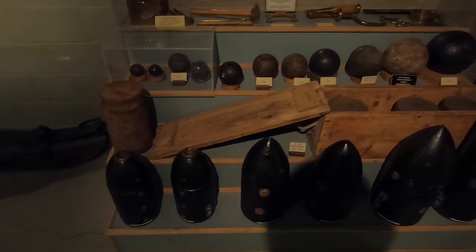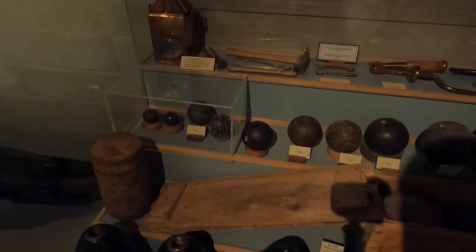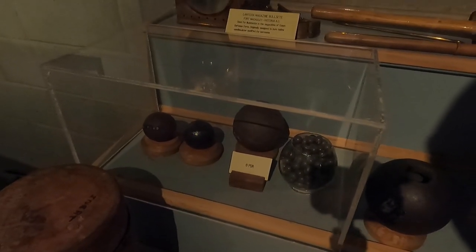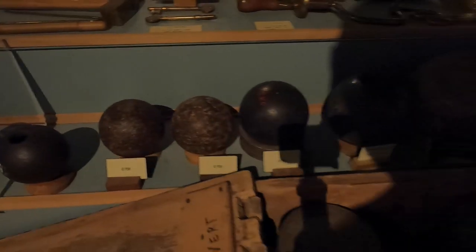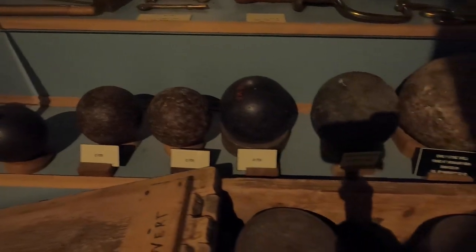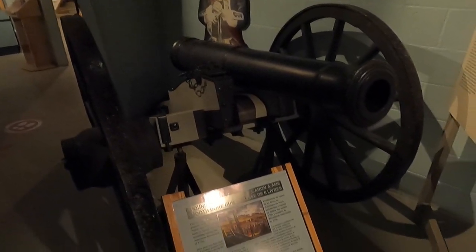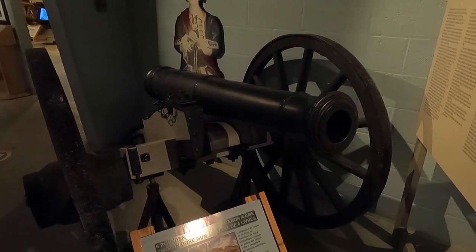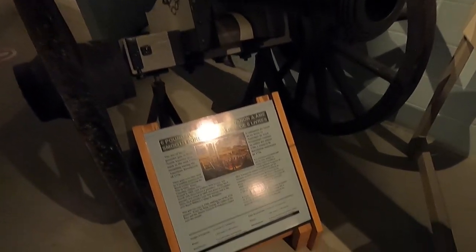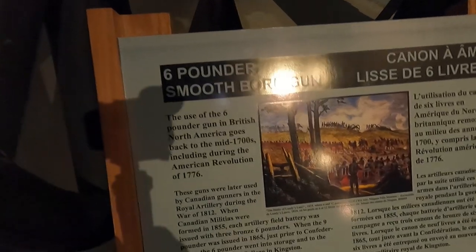Here we have a whole bunch of examples of munitions used — little smooth cannonballs, 12-pounders, 18-pounders. They have a couple examples of an old-fashioned smoothbore cannon with no rifling at all. This is a six-pounder, and its use in British North America goes back to the mid-1700s.